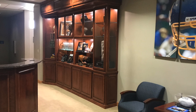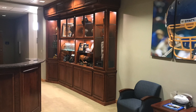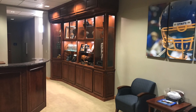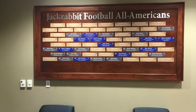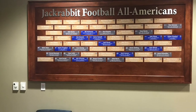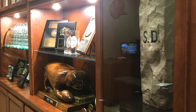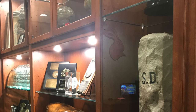Pictured here is the football trophy case. As you can see it is made out of wood. A flaw that may arise in the near future is that the size of it may be a little too small, and they may need to extend the trophy case for future awards. Here we see a cool list of all former and current Jackrabbit football All-Americans, backdropped in wood which is a big theme in the Dyke House. Here's a close-up of some of the trophies in the trophy case. If you look to the right you will see the Dakota marker, which the football team plans on keeping for quite a while.